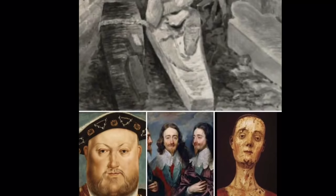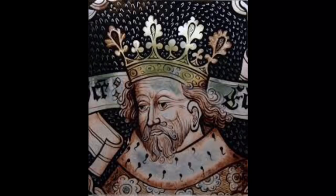Edward the Confessor was among the last Anglo-Saxon kings of England, ruling from 1042 to 1066. A series of strokes led to Edward's death. He died sometime on the night of the 4th or 5th of January 1066. He was buried on the 6th, the Feast of the Epiphany, at Westminster Abbey.